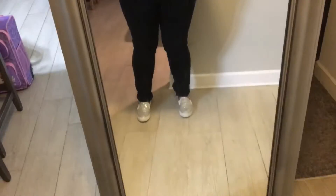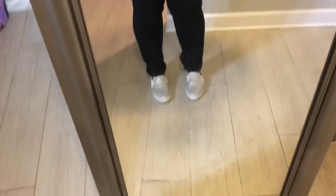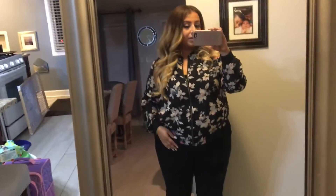Hey YouTube! So guess what I have? Another outfit of the day. I promise the next video is going to be a makeup tutorial — just haven't had time to film it.